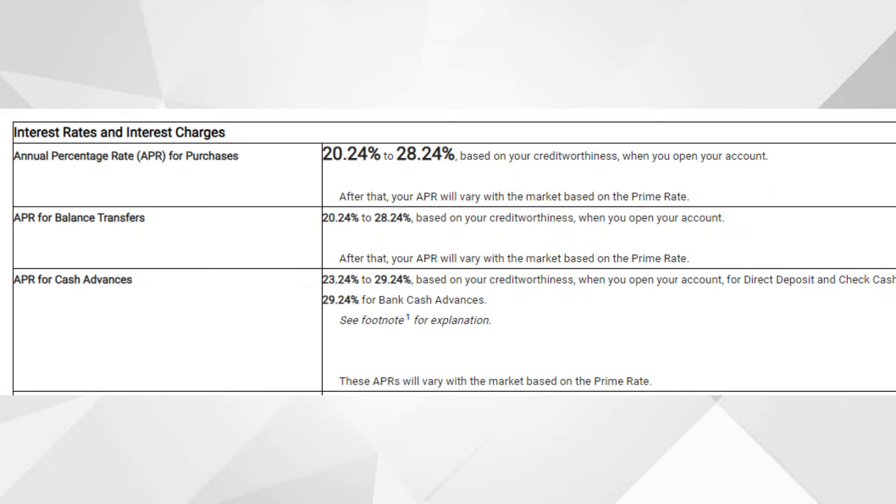As far as cash advances go, on this channel we normally recommend staying far away from cash advances — this is not financial advice, just a personal recommendation. Usually you'd pay a lot of interest plus fees. If you do decide to take out a cash advance with this card, your APR will be 23.24% to 29.24% based on your creditworthiness, plus additional fees.